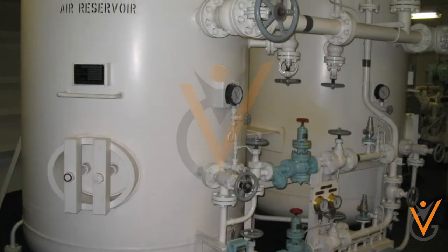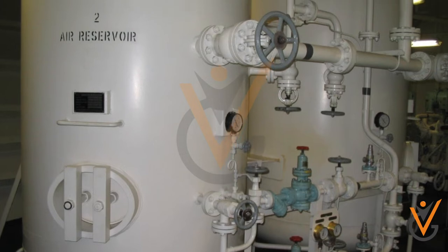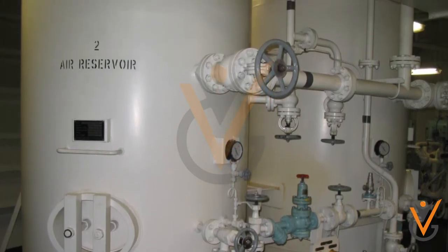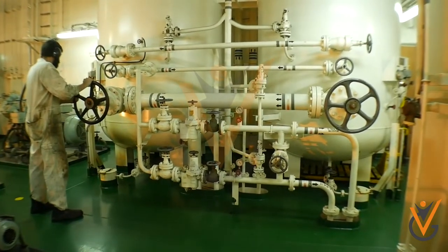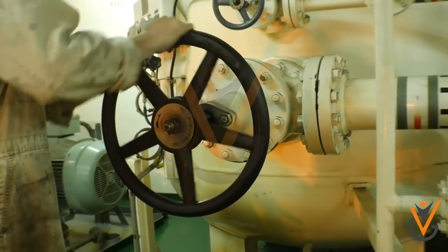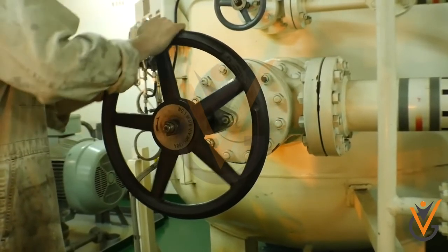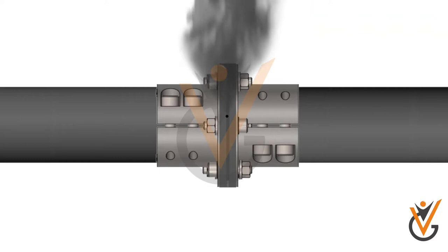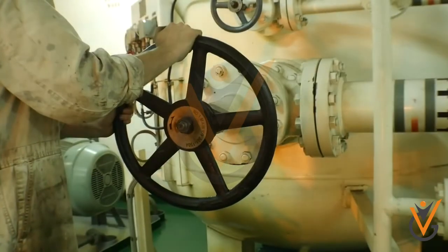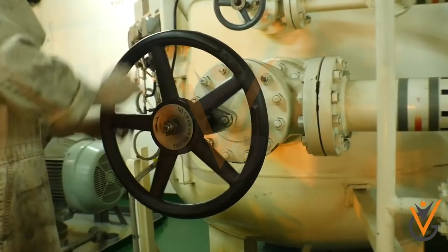Care should be taken while using compressed air. Compressed air may be at very high pressure, such as 30 bars in the air bottle used for starting engines. We should be careful while opening the main valve. If we open the valve too quickly, air will enter the pipe at very high speed and may cause damage. Hence, we should first crack open the valve, let the pressure stabilize, and then open the valve fully.